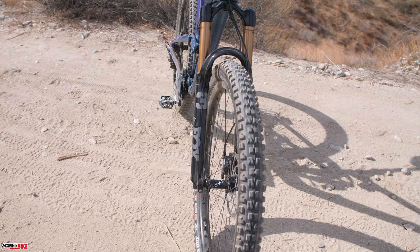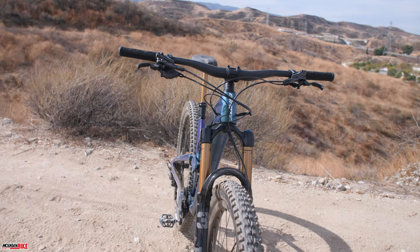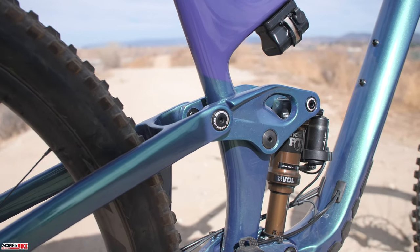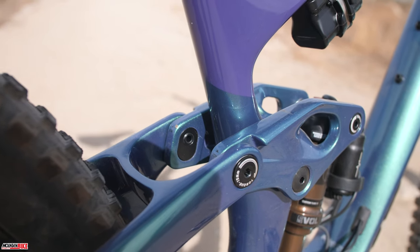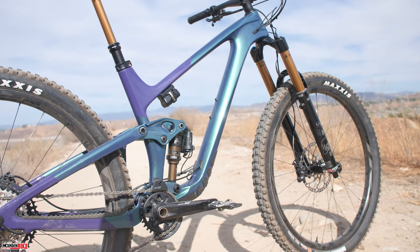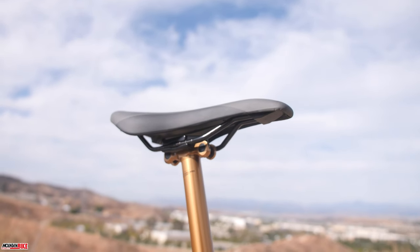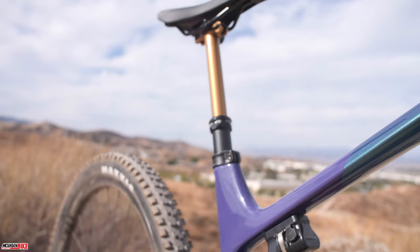The Trance X Advanced Pro is constructed from carbon, including the front and rear triangle as well as the rocker. The new rocker link includes a pair of flip chips offering two distinct settings to better match your trails. Head tube angle is adjustable between 66.2 or 65.5 degrees, and seat tube angle between 77.9 or 77.2 degrees. This also results in either a 30 or 40mm change in bottom bracket drop.